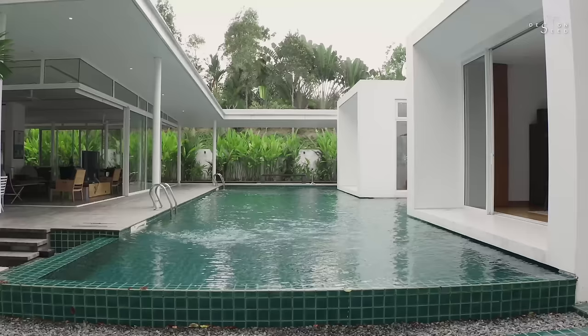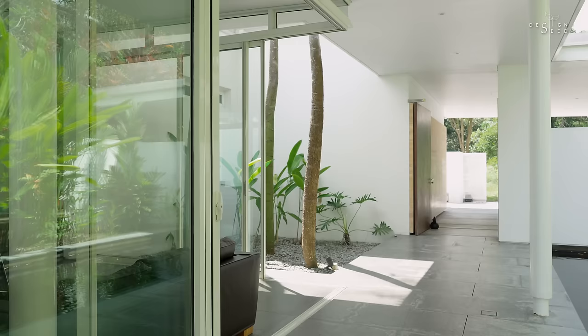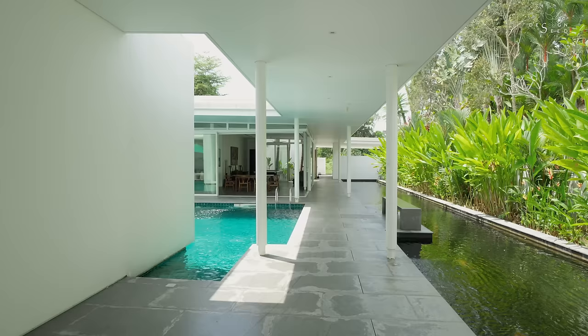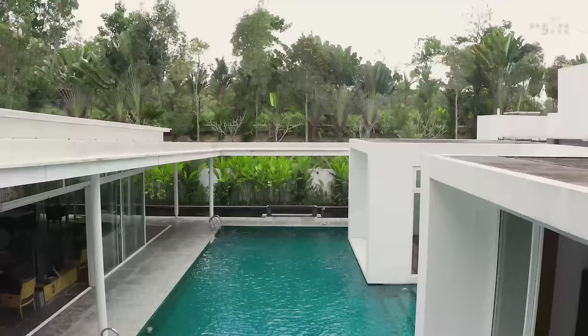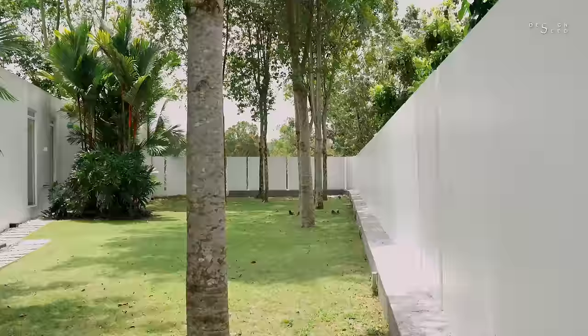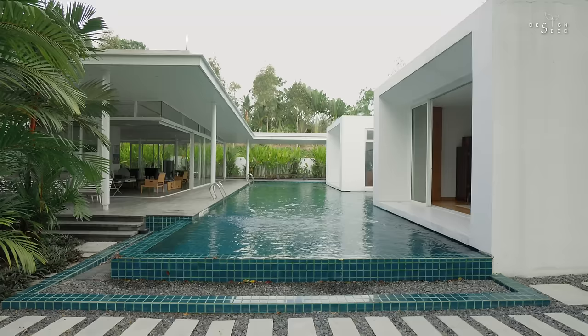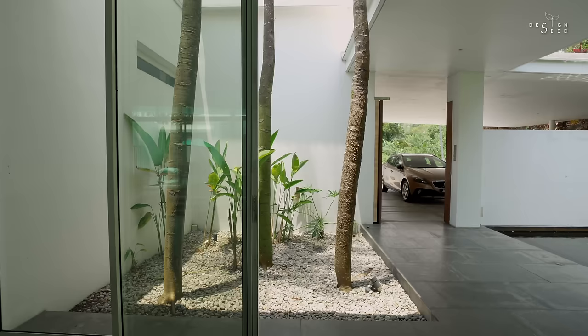Prepare to be immersed as we dive into the extraordinary design of the R House, designed by Dr. Ken Young — a residence where innovation meets tranquility. Nestled amidst a shimmering expanse of water, this house is a true aquatic haven. As we approach, it becomes evident that the architecture challenges the conventional. Instead of a traditional backyard, this home is encircled by a serene swimming pool, blurring the boundaries between the living space and the aquatic landscape.